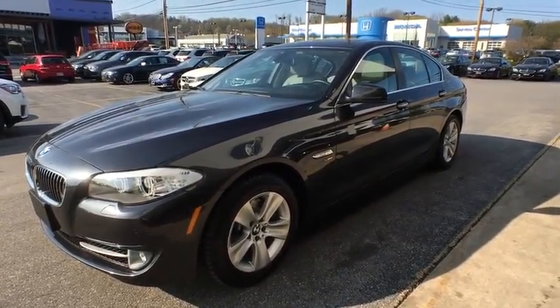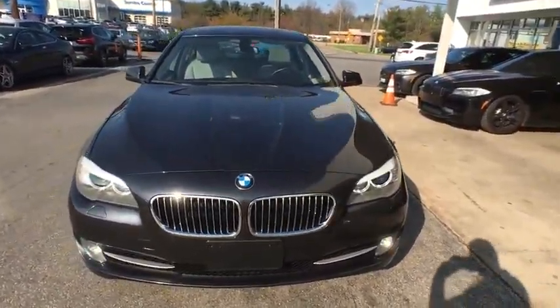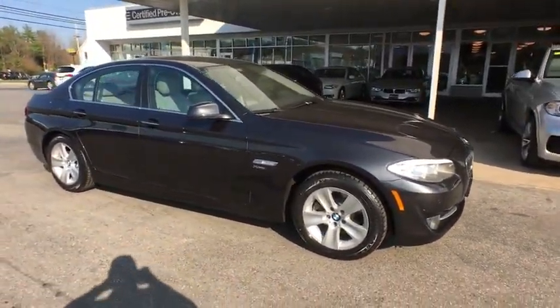2012 5 Series. The 5 Series incorporates bold styling cues that departed from BMW's traditional styling language. If you are looking for excitement and boldness, the 5 is for you. This vehicle has less than 15,000 miles.